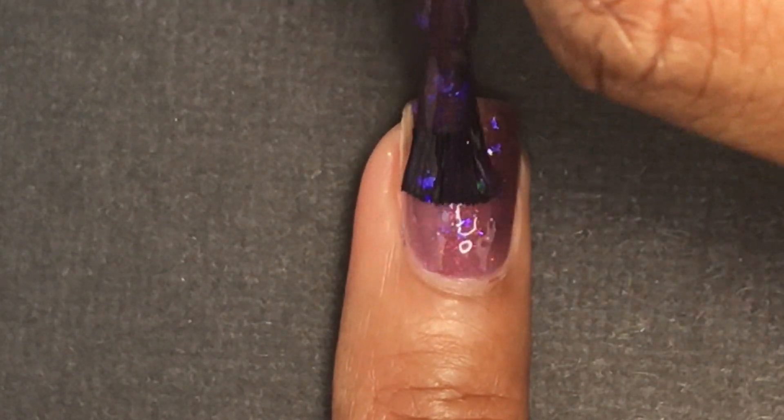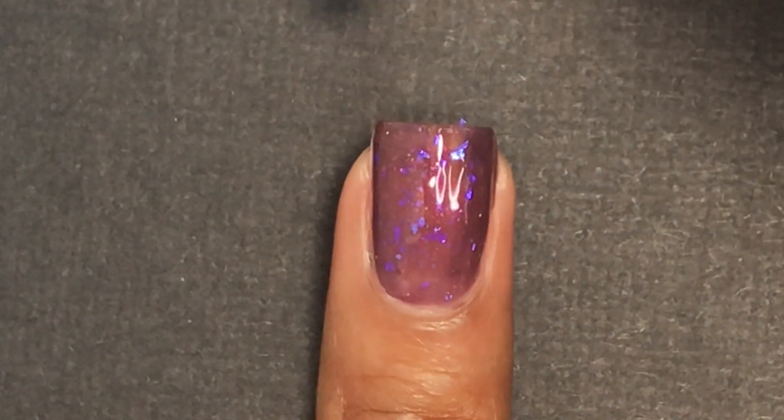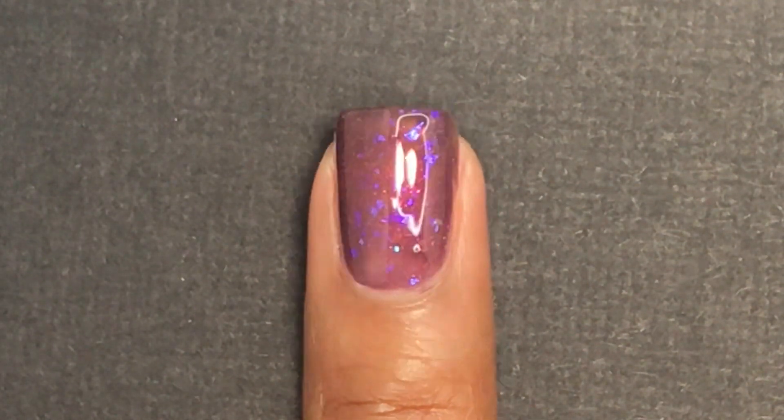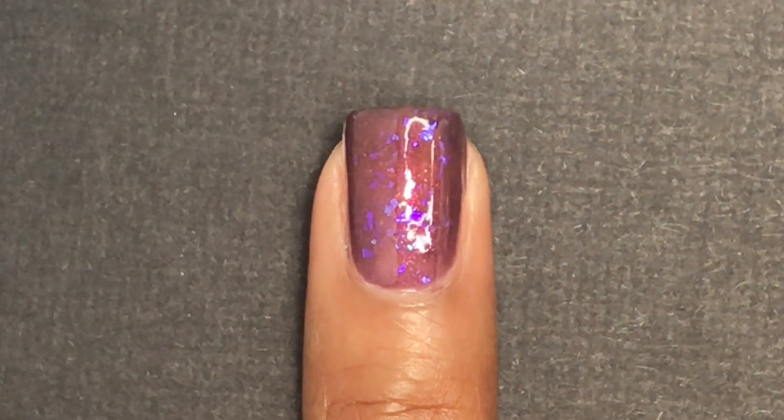I want to give a shout out to all of the nurses, doctors, and anyone in the medical field — this polish is dedicated to you all. The owner of MLF Lacquer is also a nurse.